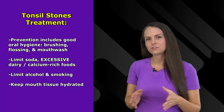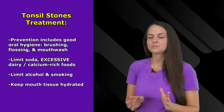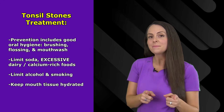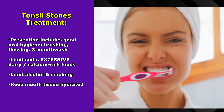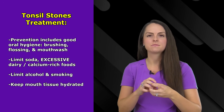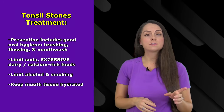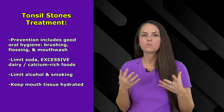So what is the treatment for tonsil stones? Well, one of the best treatments is through prevention, and one way you can prevent tonsil stones is through good oral hygiene. By practicing good oral hygiene you will limit the amount of bacteria in your mouth, so you want to make sure that you are brushing your teeth regularly, flossing, and using mouthwash. Another step you can take is limiting foods that promote the formation of those stones — foods like soda and carbonated drinks, along with dairy or calcium-rich foods. Also, avoiding alcohol and smoking can help as well, and keeping your mouth as moist as possible.